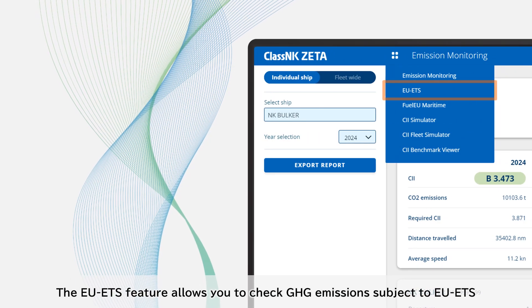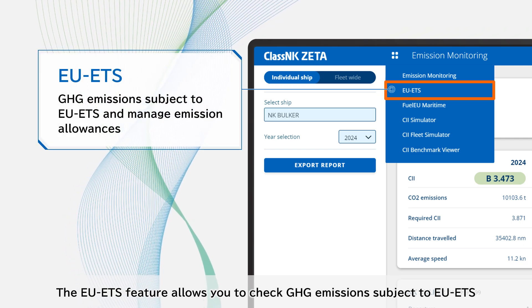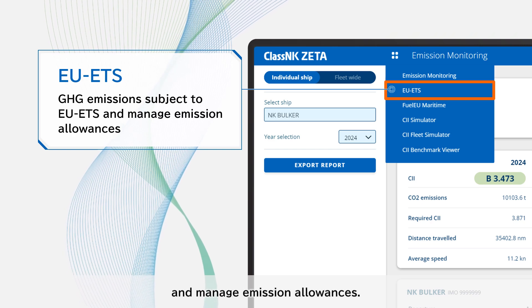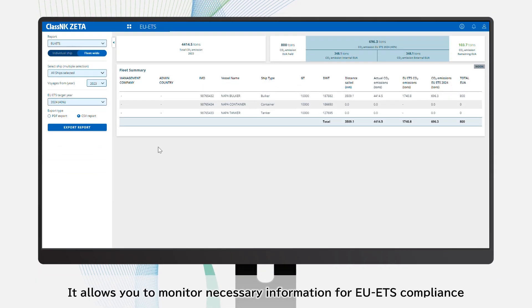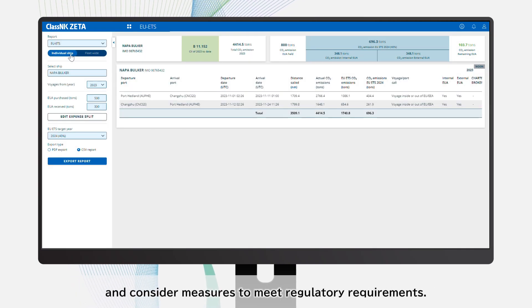The EU ETS feature allows you to check CO2 emissions subject to EU ETS and manage emission allowances. It allows you to monitor necessary information for EU ETS compliance and consider measures to meet regulatory requirements.